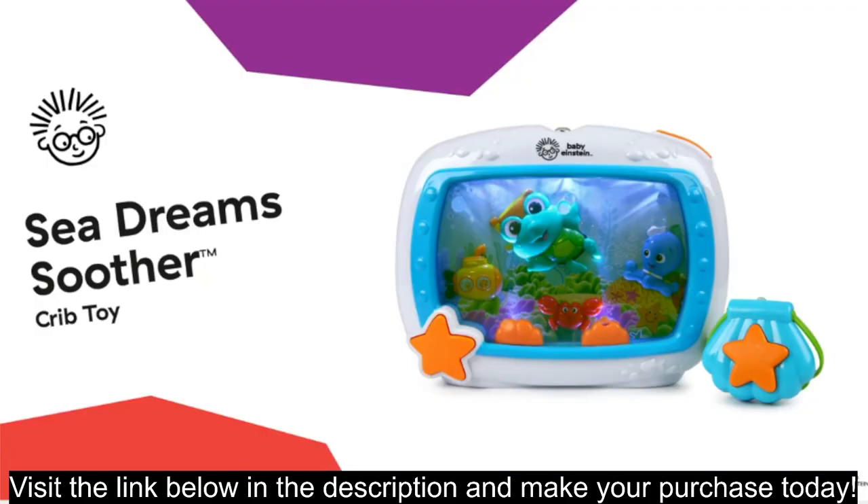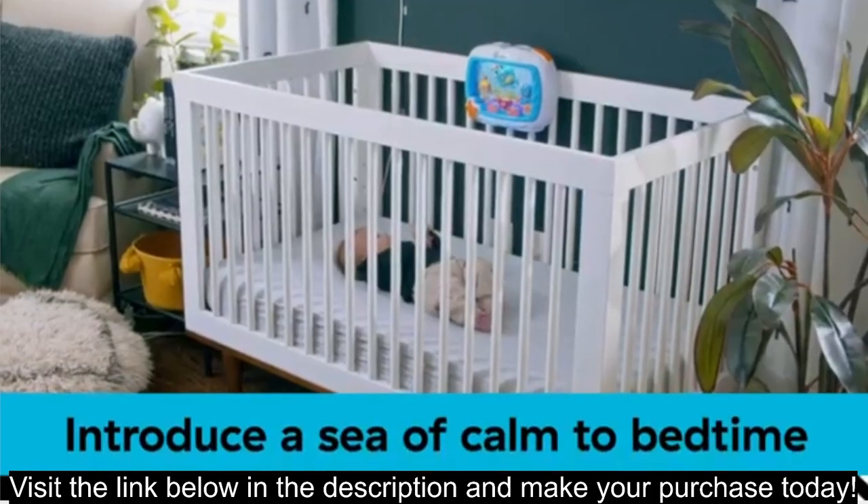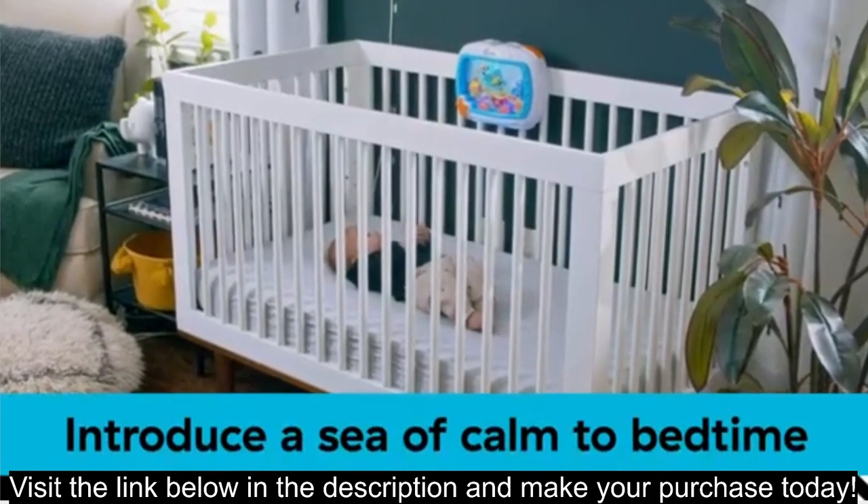The Baby Einstein Sea Dream Soother is a popular musical crib toy and sound machine for newborns and up. Here's a rundown of its key features to help you decide if it's a good fit for your little one.